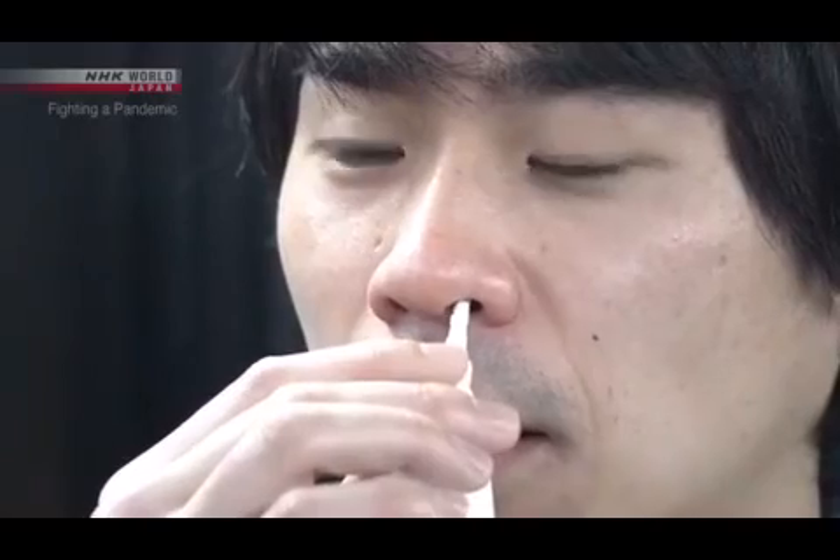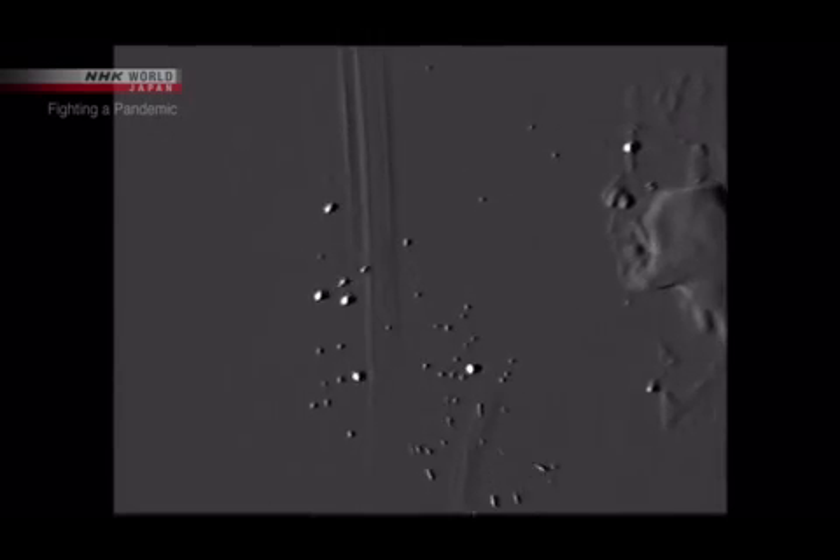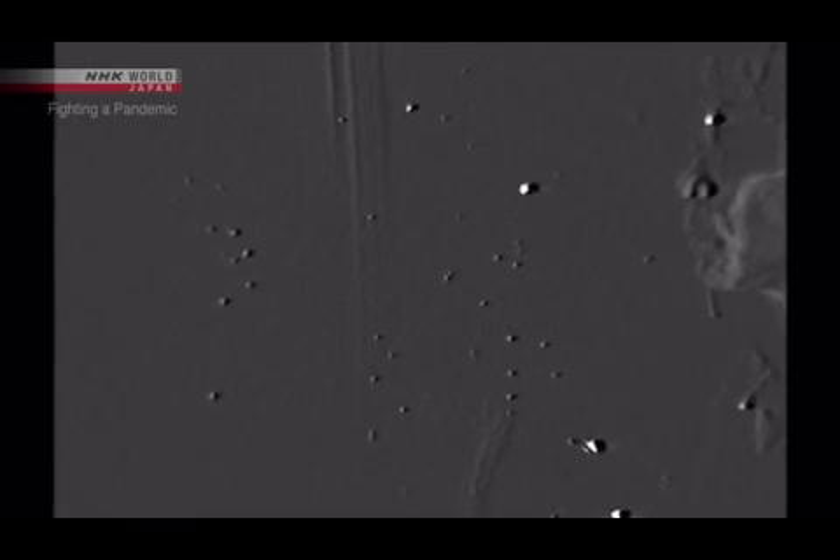The experiment starts. First, sneezing. We can see a large droplet about one millimeter in diameter — it quickly falls. But looking through the high-sensitivity camera, we can see small particles that seem to glitter floating through the air. These particles are all smaller than 10 micrometers, or one-one-hundredth of a millimeter in diameter.